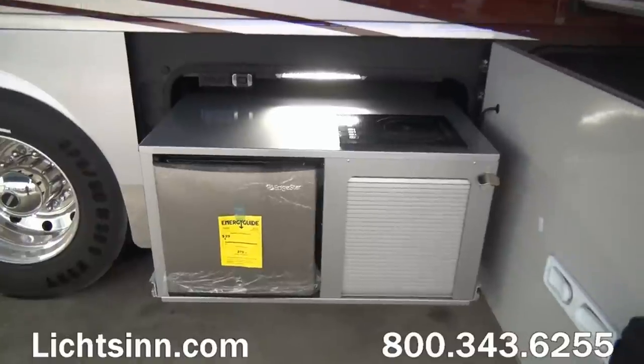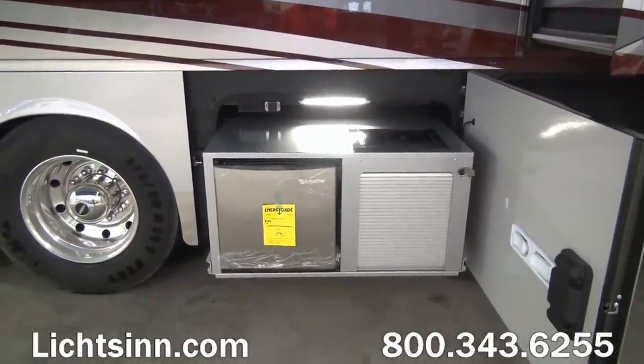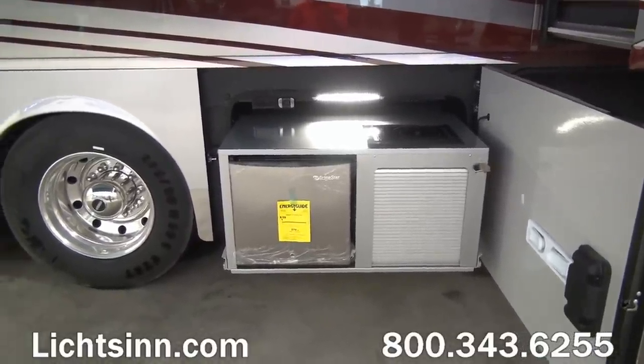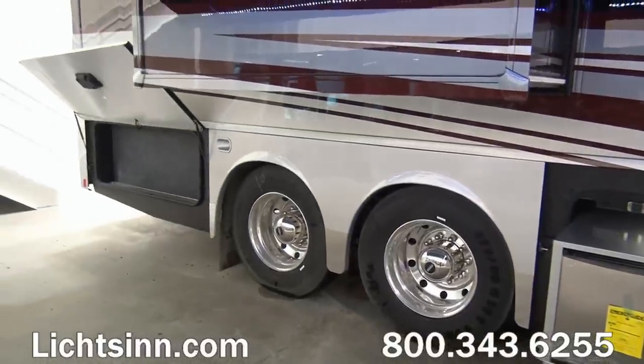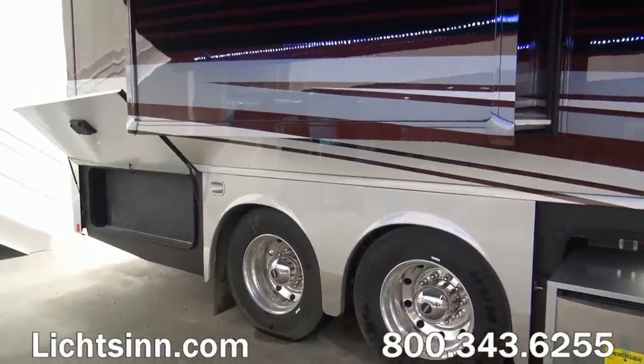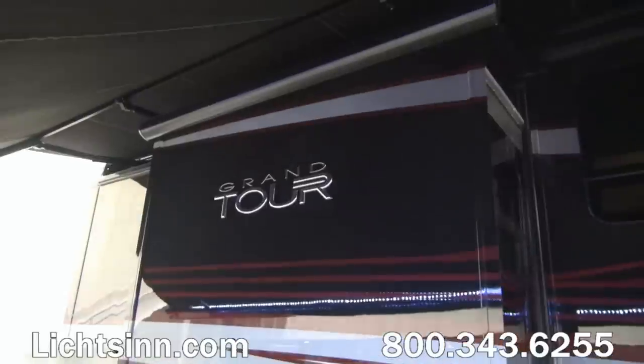Keep in mind we have LP access from the portable LP station on the driver's side. The stainless steel valance trim is 11 inches tall, and these are all upgraded exterior paint packages.